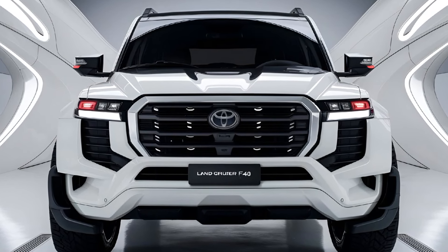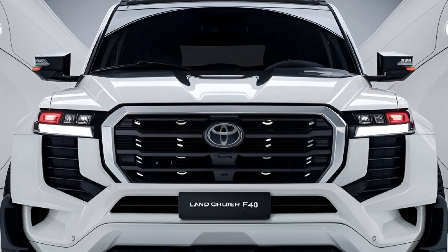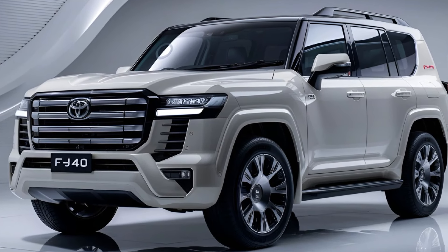The starting price of the 2025 Toyota Land Cruiser FJ40 is expected to be around $45,000, reflecting its blend of classic appeal and modern technology. Pricing may vary based on optional features and packages.